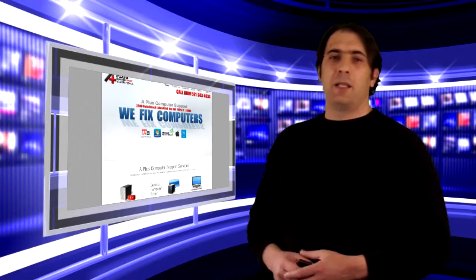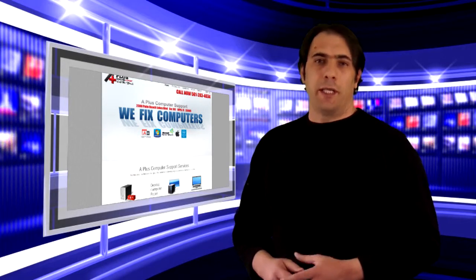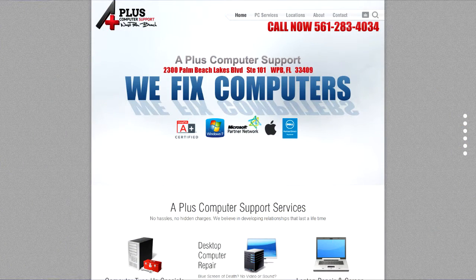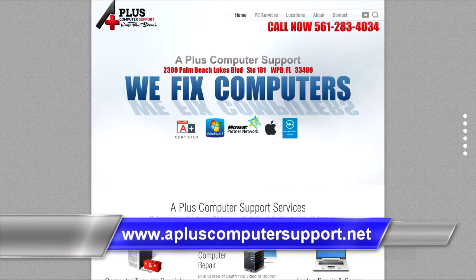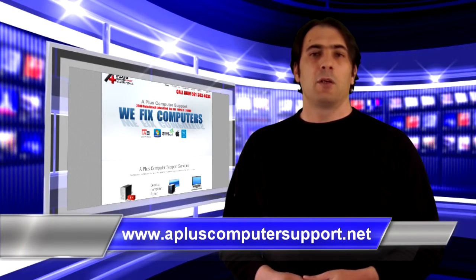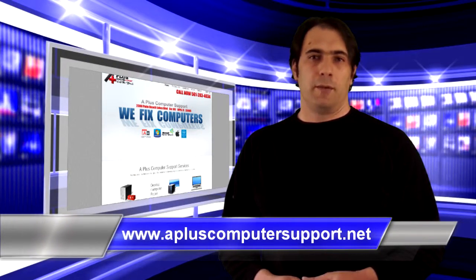Hello and welcome to AplusComputerSupport.net. Let's take a quick look at the website. Right at the very top you have what we call the navigation bar. You also right below you see the phone number, so you can call a certified expert to take a look at your computer and get it fixed. For more information go to www.AplusComputerSupport.net.